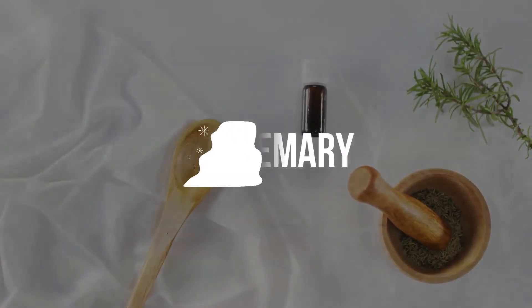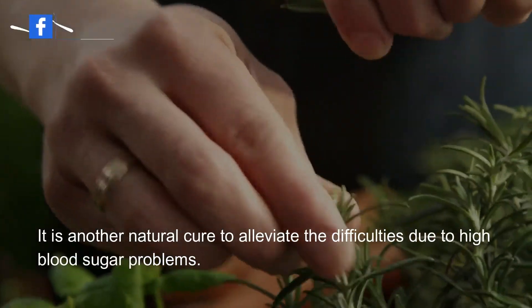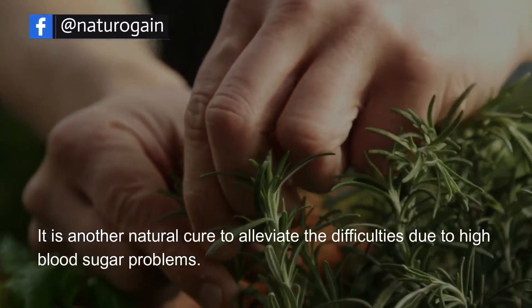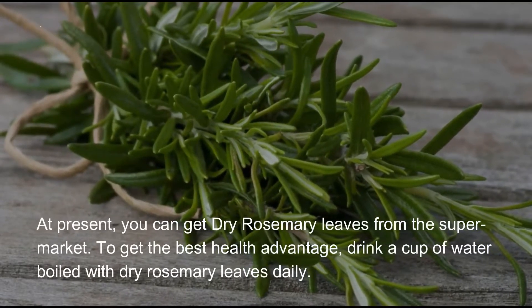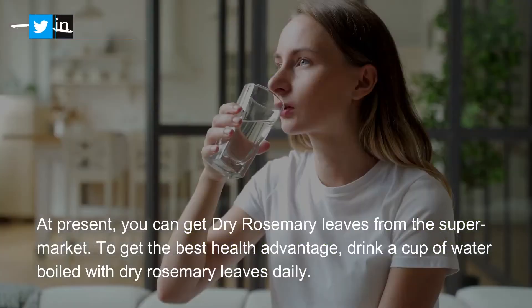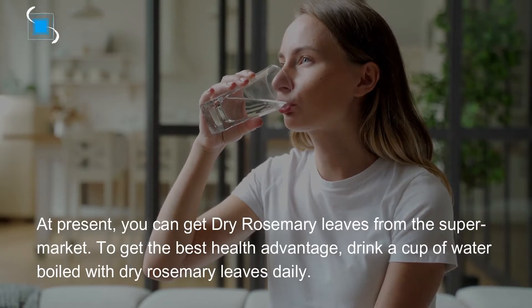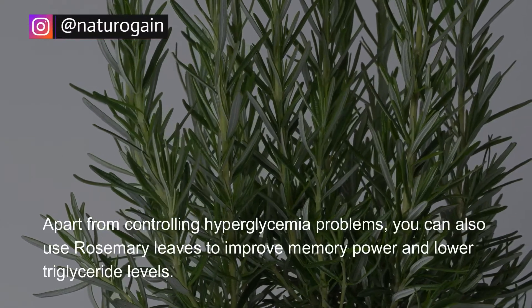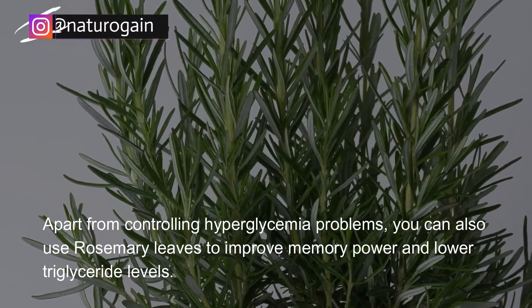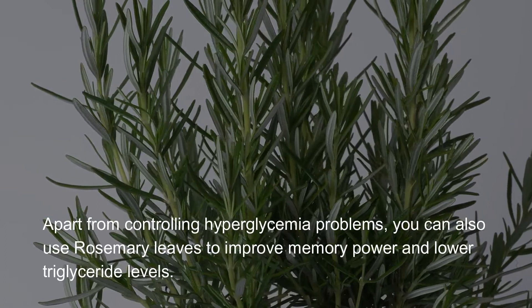Rosemary. It is another natural cure to alleviate the difficulties due to high blood sugar problems. At present, you can get dry rosemary leaves from the supermarket. To get the best health advantage, drink a cup of water boiled with dry rosemary leaves daily. Apart from controlling hyperglycemia problems, you can also use rosemary leaves to improve memory power and lower triglyceride levels.